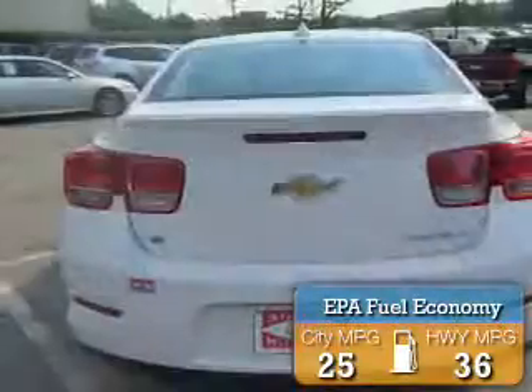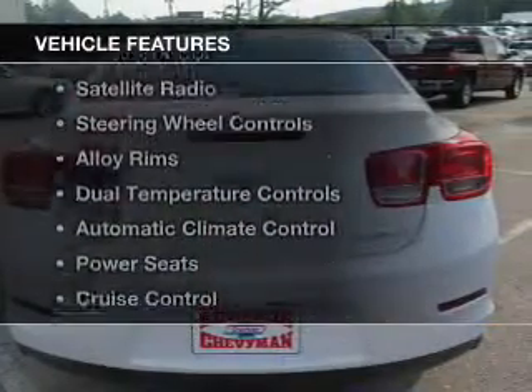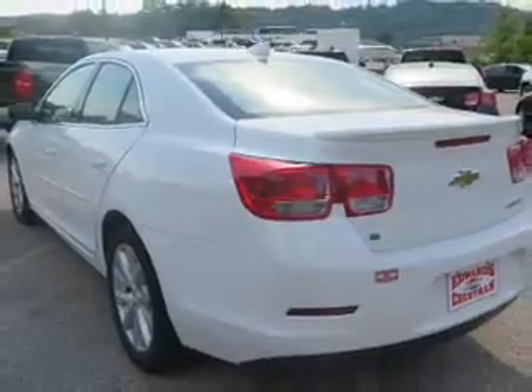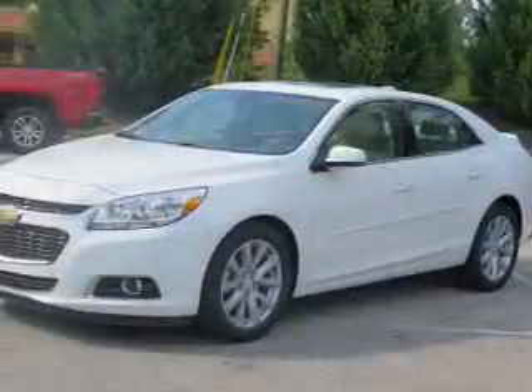Great fuel efficiency saves you money by requiring fewer trips to the gas station. The features include electric trunk, Bluetooth connectivity, a satellite radio, steering wheel controls, alloy rims, dual temperature controls, automatic climate control, power seats, cruise control, and keyless entry.